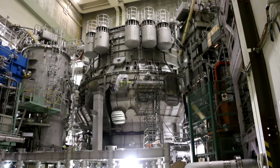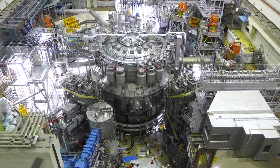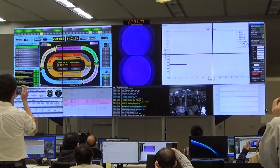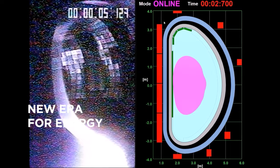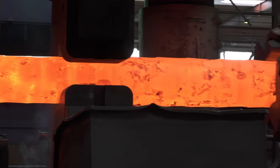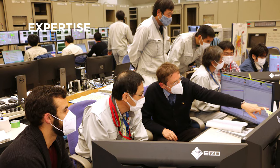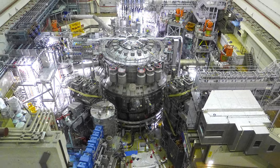Following the completion of the final tests, this powerful fusion machine is now ready to produce its first plasma. This is an exciting moment for the scientific community, marking the beginning of a new era to study the potential of fusion energy. It is also a unique opportunity to raise a new generation of engineers and scientists to extend our knowledge and expertise. International collaboration is the key to bring the power of the sun to earth.